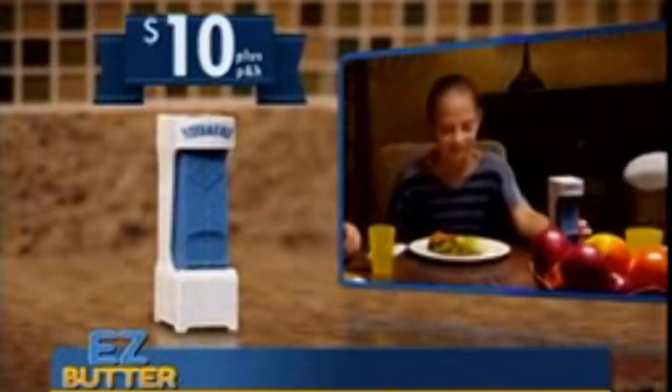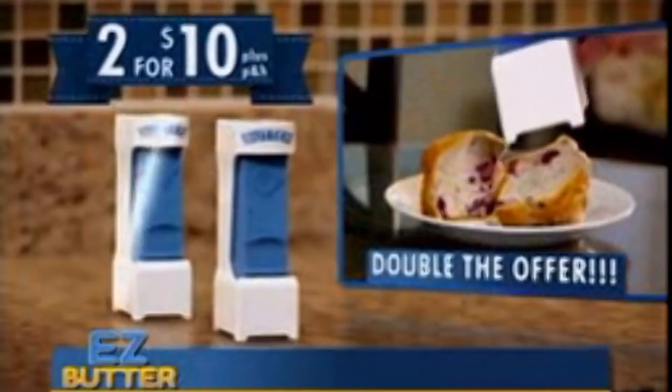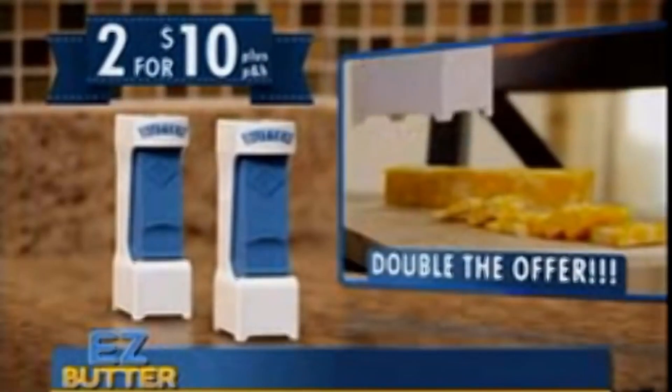For $10 you can have the Easy Butter, but if you enter in the code BLUEWAFFLE, you'll receive a second Easy Butter for free. It's that easy.